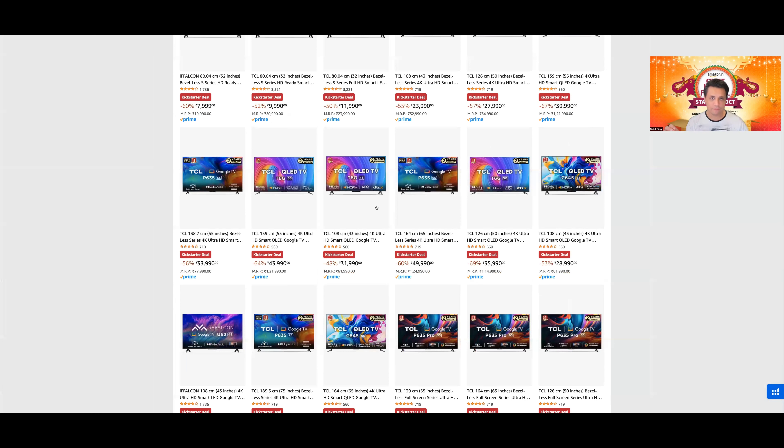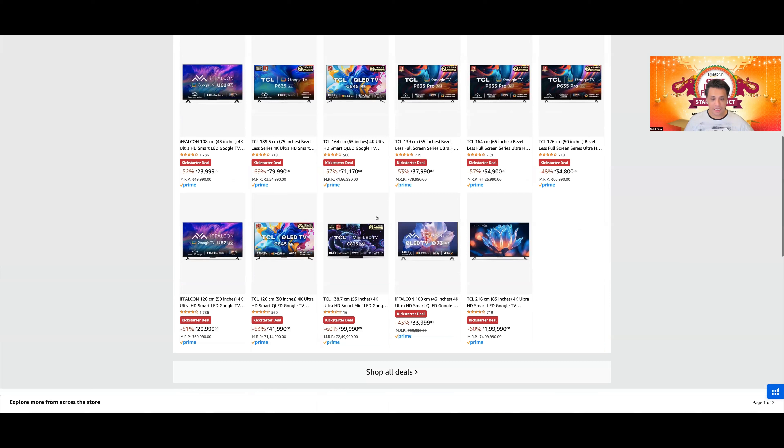TCL T6G या C645 लेने में एक important point ध्यान में रखें — their 43-inch और 50-inch do not come with that 120Hz motion accelerator वाला algorithmically boosted frame rate। वो आपको सिर्फ 55-inch और 65-inch वाले model पर मिलेगा, 43-inch वाले model पर नहीं। यह जरूर ध्यान में रखिए।